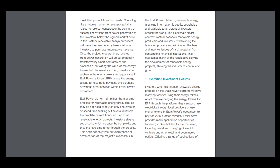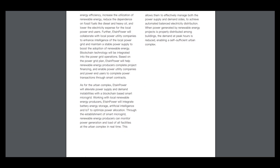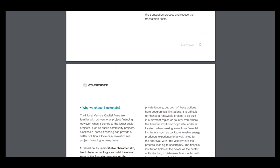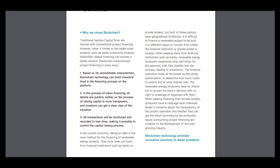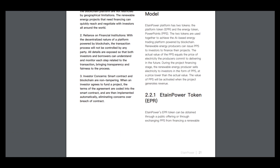Second is diversified investment returns, power grid intelligence, and other things. EtainPower's technology architecture includes blockchain technology, which is really very popular today and more and more companies see the advantages of using it. In the energy market, I think it's really needed technology because it can provide security and transparency.